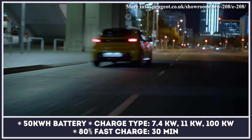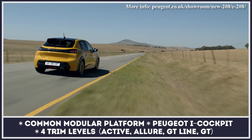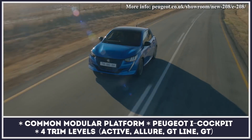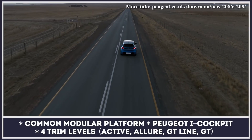Powered by an energy-dense 50 kilowatt-hour battery and a 136 horsepower electric motor, this supermini supports a CCS charging rate of 100 kilowatts, gets the brand's fully digital i-Cockpit, and can operate in three driving modes.